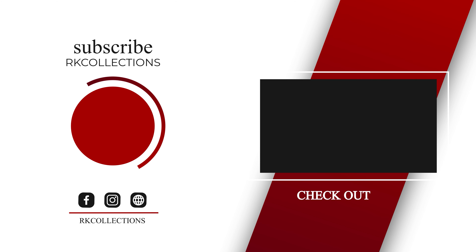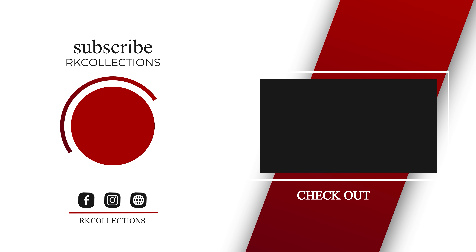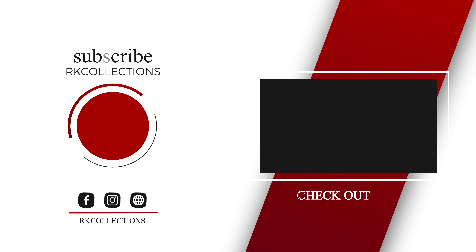For online shopping, visit our website www.rkcollections.in. We are daily uploading on YouTube and introducing new collections. Also follow our Instagram page RK Collections series page to see new designs. If you have any doubts, you can contact us through our contact details. Please like and share, and keep watching the next episode for more beautiful collections. Thank you so much.